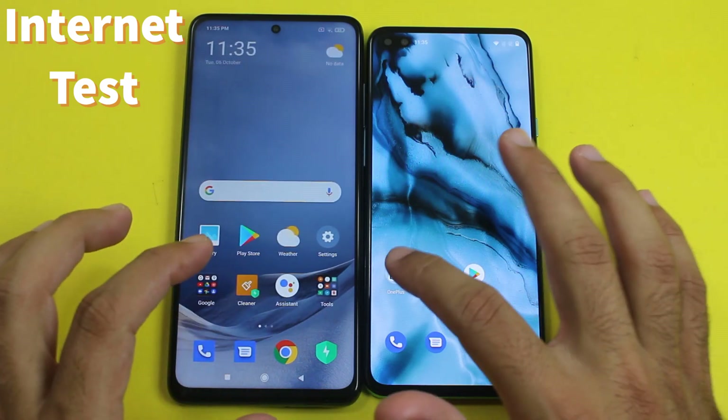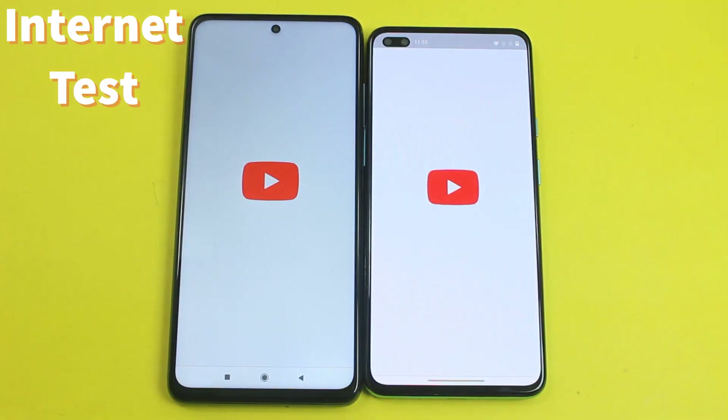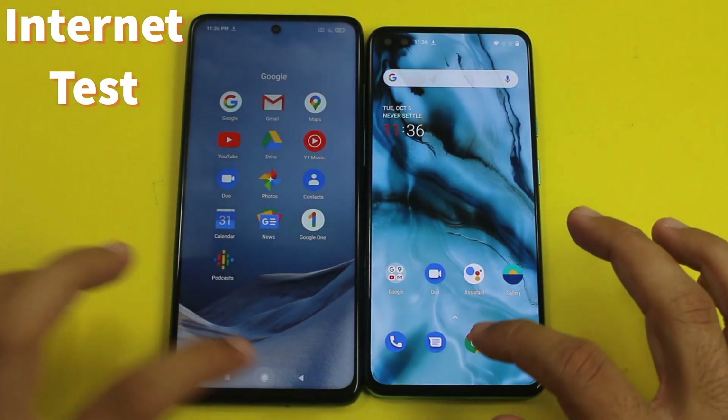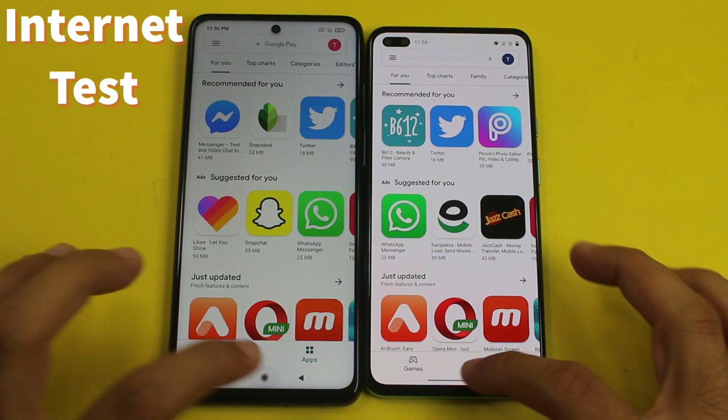Now let's try some internet-based applications. As always, the first one is YouTube, and you can see it was slightly quicker on the OnePlus Note. Next is the Play Store, and again this one goes to the OnePlus Note.